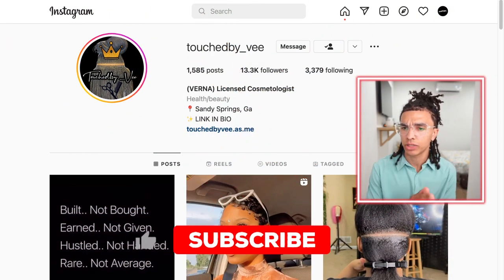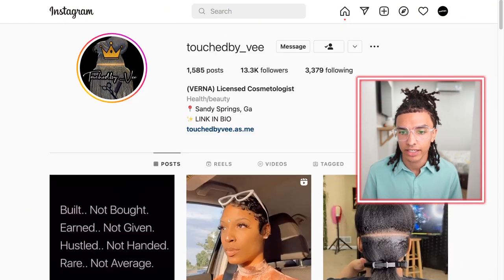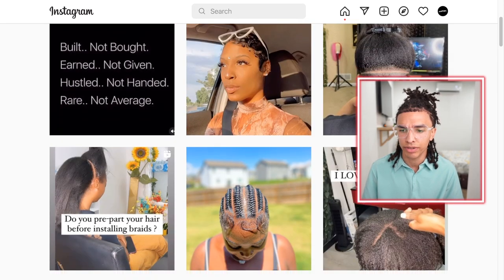We're going to be looking at Touched by V on Instagram — she does dreadlock transformations. So let's get straight into it. This page is a solid page, guys. If you live in Sandy Springs, Georgia, you can go ahead and pay her a visit. She'll hook you up. She does braids as well.